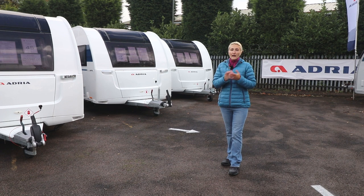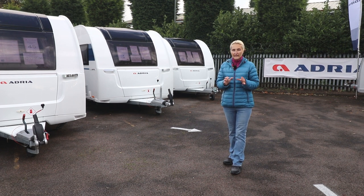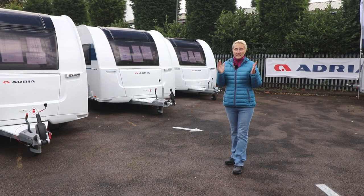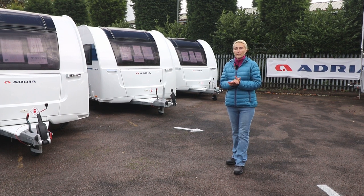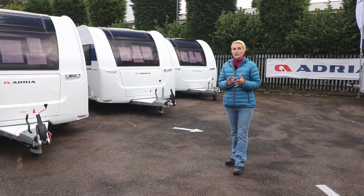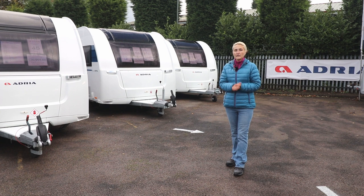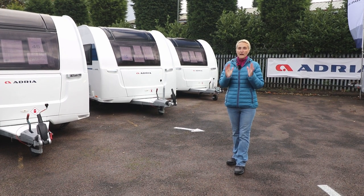The day you collect your caravan, the handover is really important — especially if you've never caravanned before. Listen to what the dealership tells you and film it if needs be, so you can play it back later, because when you get on site you will have totally forgotten most of it. YouTube is also an excellent place to find advice about setting up, filling the water, and emptying the toilet cassette. We bought our first new caravan in 2017 and took delivery in 2018, so I hope our experience can help you.